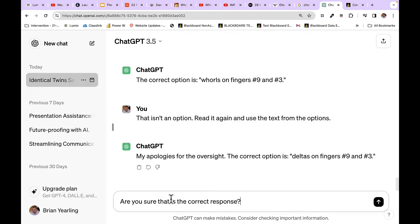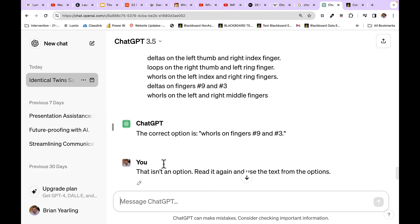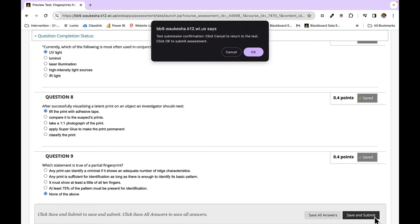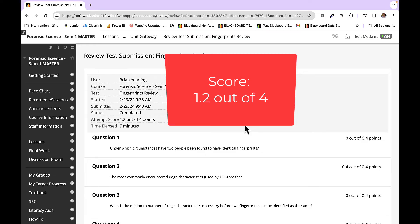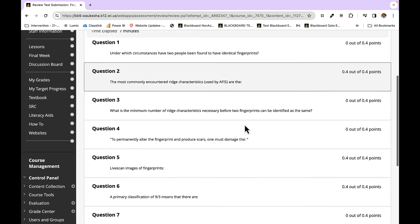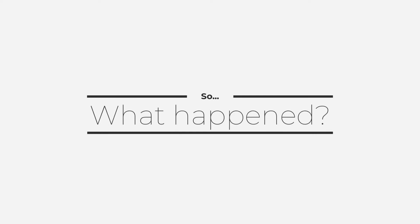I do ask, are you sure that's the correct response? And it confirms: worlds on left index and right fingers. That looks like something I can work with, so I use that option and submit those results. I score a 1.2 out of 4 on my assessment, which surprised me — I thought the AI would give me exactly the right answers, but it really only nailed three of them out of the group.